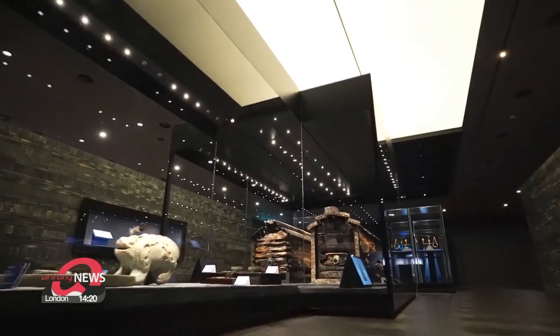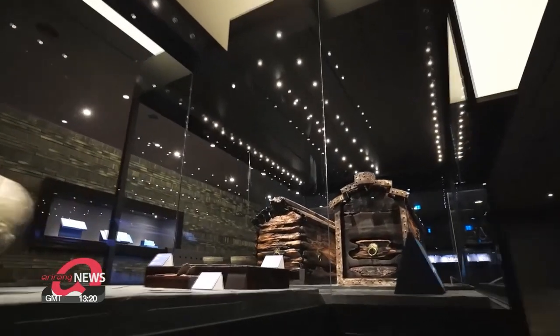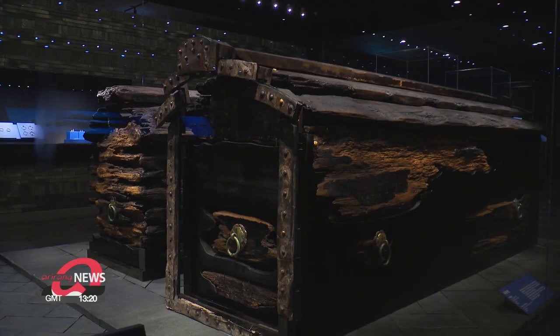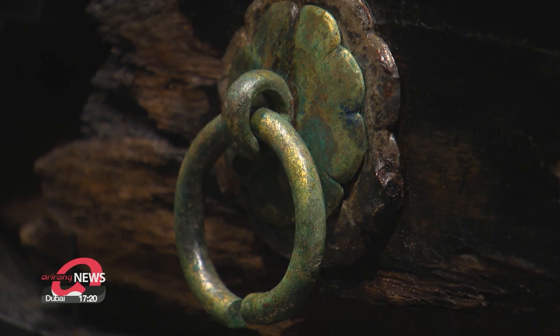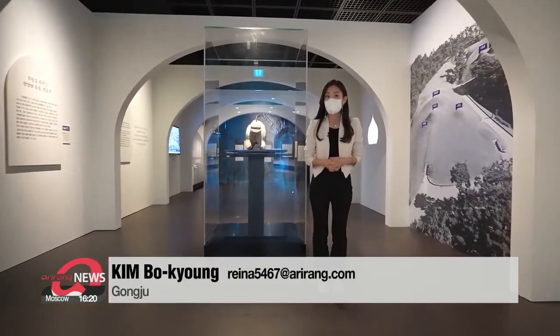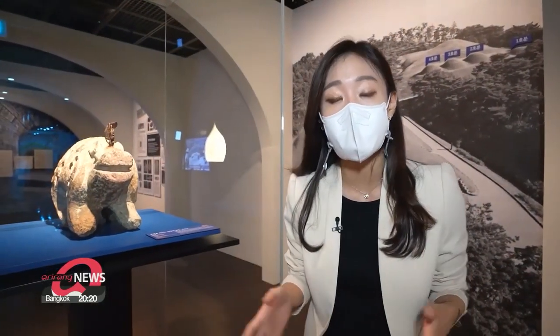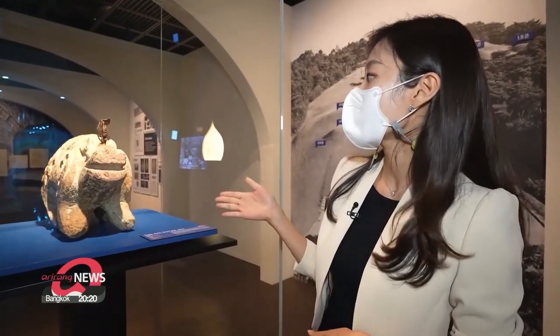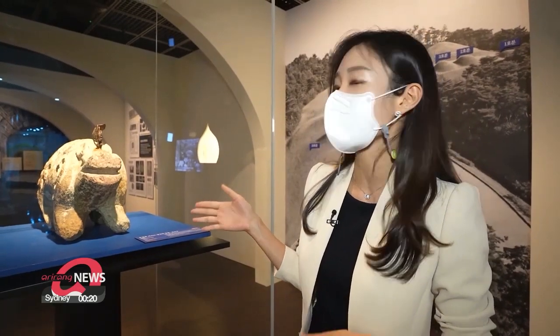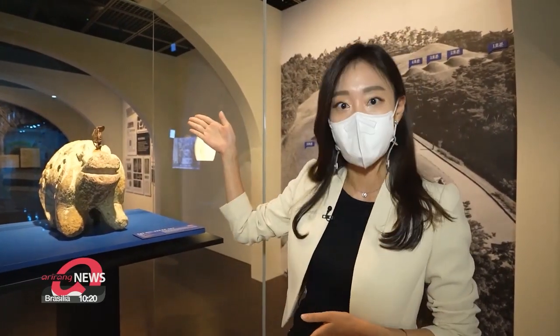In 1971, while workers were making a waterway, a shovel hit a hard object. They found a brick chamber tomb dating back around 1,500 years. At the middle of the tomb's passageway stood the stone guardian animal. It was a Chinese custom to have animal-based guardian statues such as a pig or even an alligator. This guardian animal was the Baekjeo kingdom's own version and has a blunt muzzle, wings, and a horn.